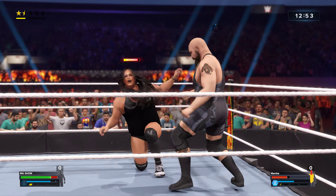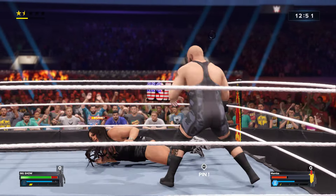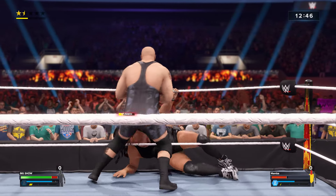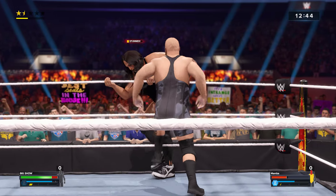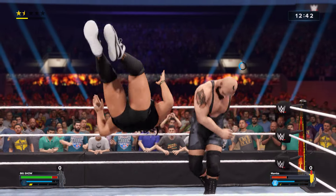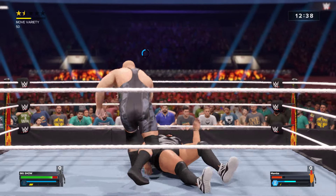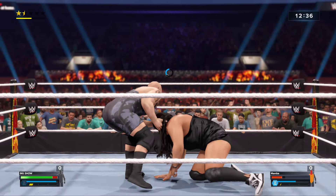Vicious right forearm. He missed! And posing an array of offense from right here. Things are playing out exactly how he envisioned it.